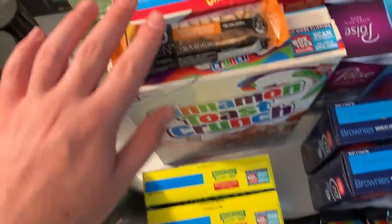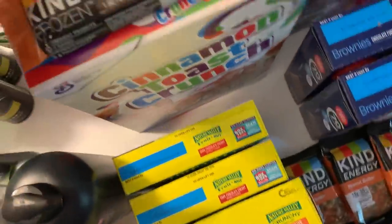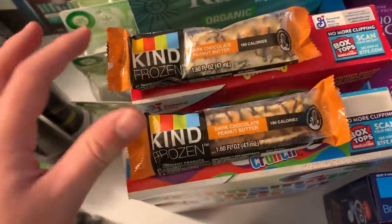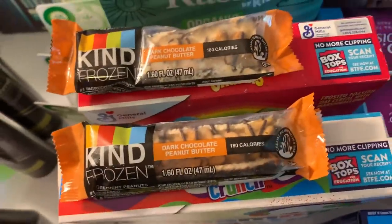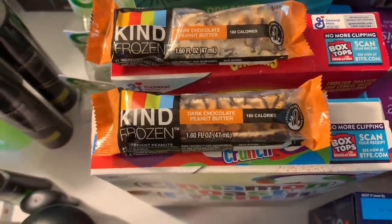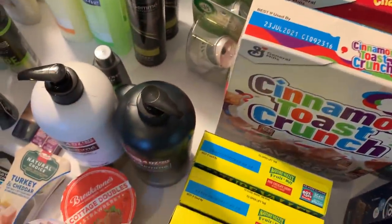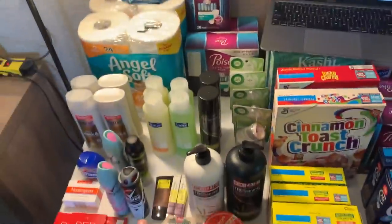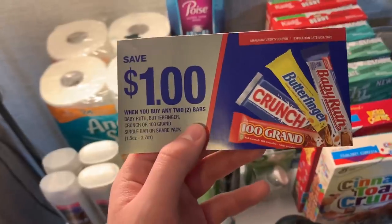The Kind bar deal just keeps giving — they're $1.37 and Shopkick has $3.90 back. I've never had an issue; it runs through every time because it just says 'any Kind bar' with no size restriction. That's a $2.53 money maker for each one. That's amazing — Walmart done, onto Kroger!